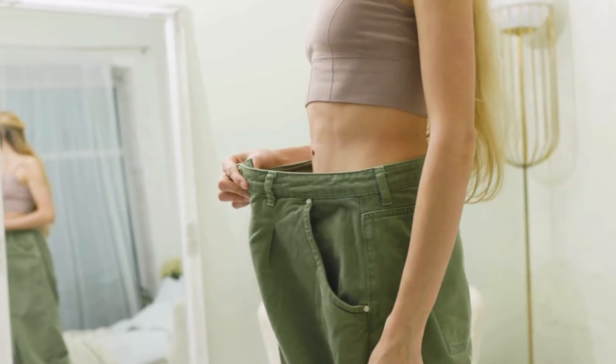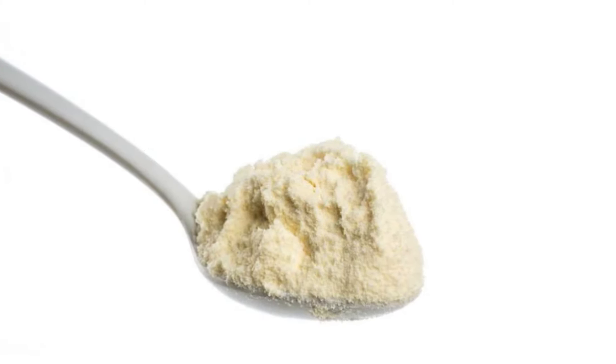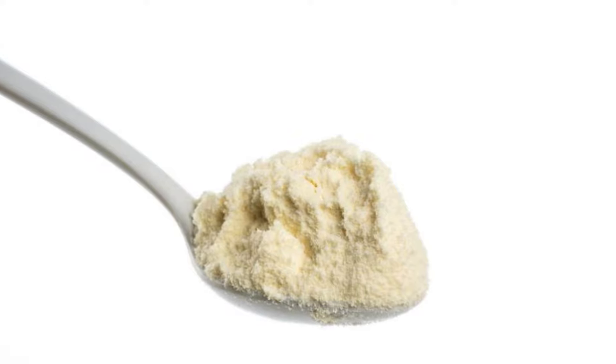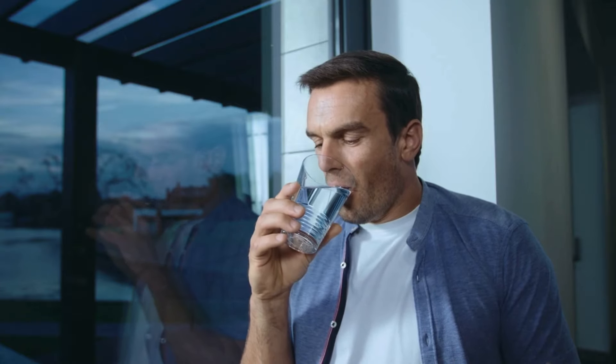We don't need to worry about side effects or contraindications. But here's another important alert: be consistent in taking the BioVanish supplement. According to the manufacturer, consistency in consuming one scoop per day is crucial for obtaining the best results. The minimum suggested treatment period is three months, but I highly recommend completing the full treatment over six months to achieve much more lasting and effective results.